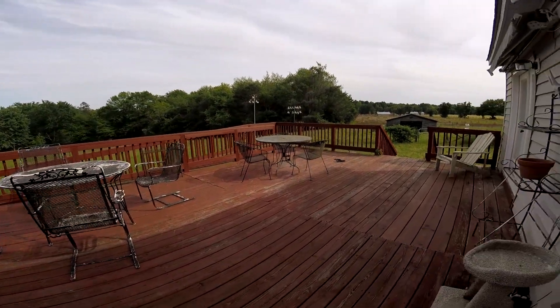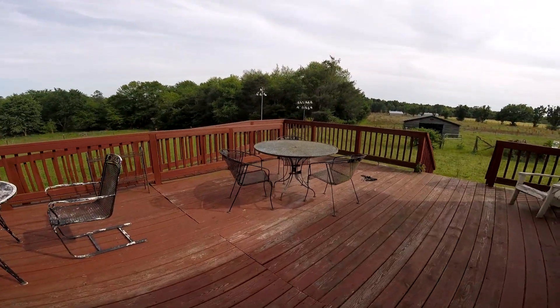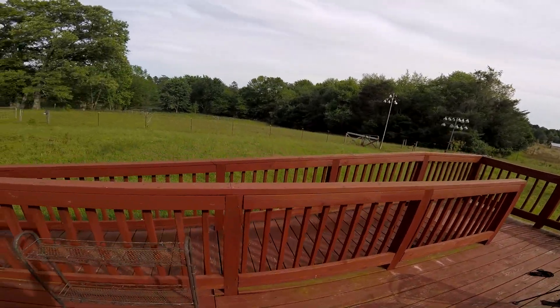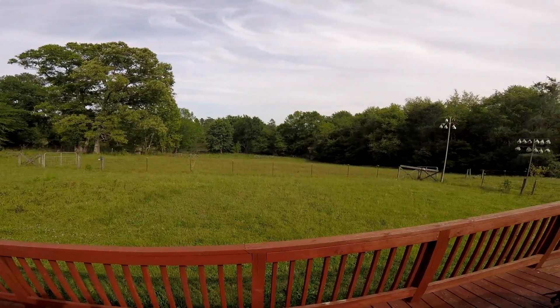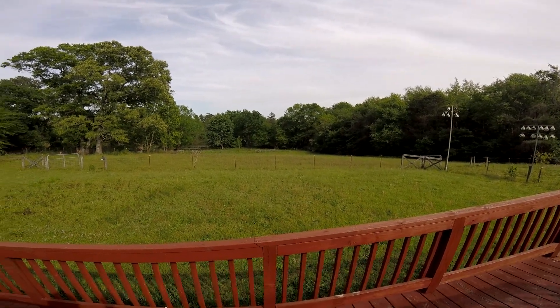On the back porch there are a few little pieces of wrought-iron furniture which are going to my daughter-in-law's house. You can see the pond down there — the grass needs cutting. The lawnmower has already been claimed by a child and now I'm going to have to try to get somebody to cut my yard for me.